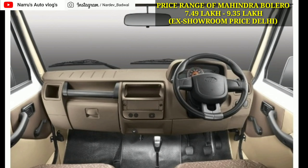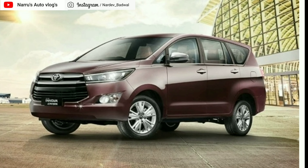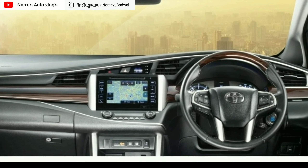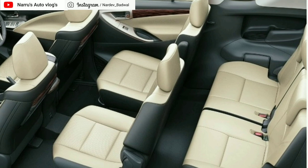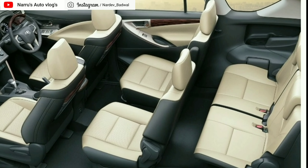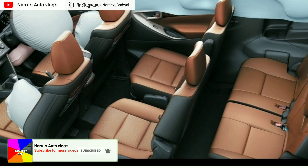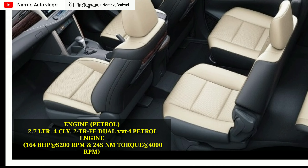Mahindra Bolero Power Plus को International Center for Automotive Technology (ICAT) की ओर से BS6 certification मिल चुका है। Mahindra अपने suppliers के साथ BS6 technology को एक limited time के भीतर पूरी range में implement करने की तैयारी कर रही है और बहुत जल्दी इसकी facelift भी लाने की तैयारी है। Mahindra Bolero की price range 7.49 lakh से 9.35 lakh (ex-showroom) है।